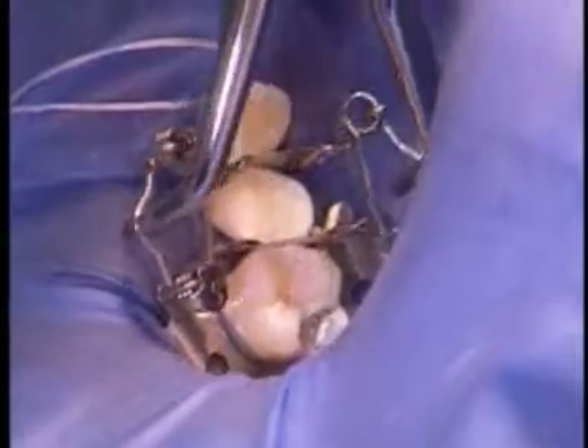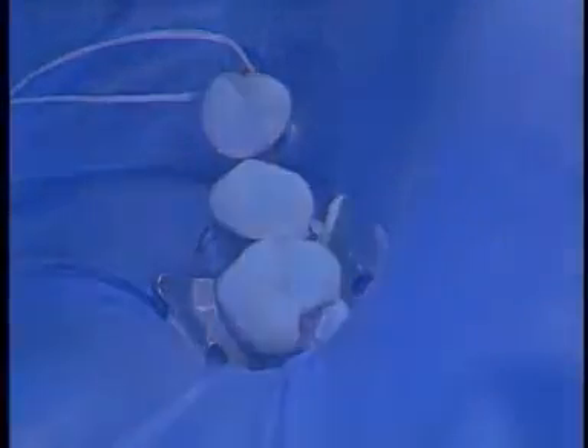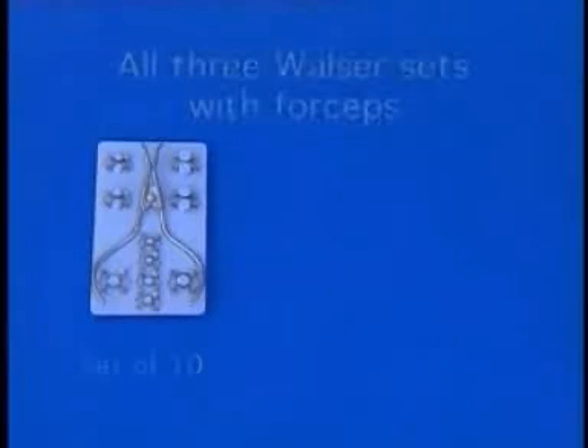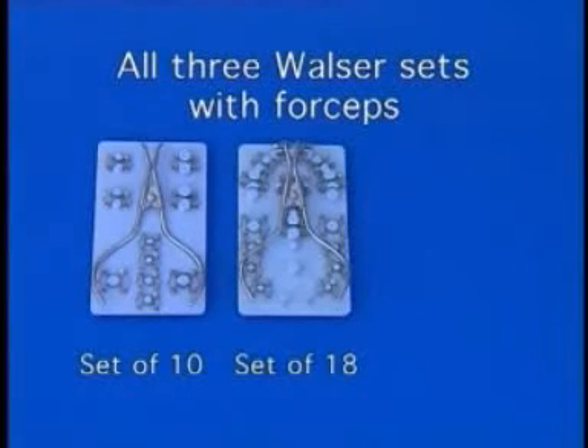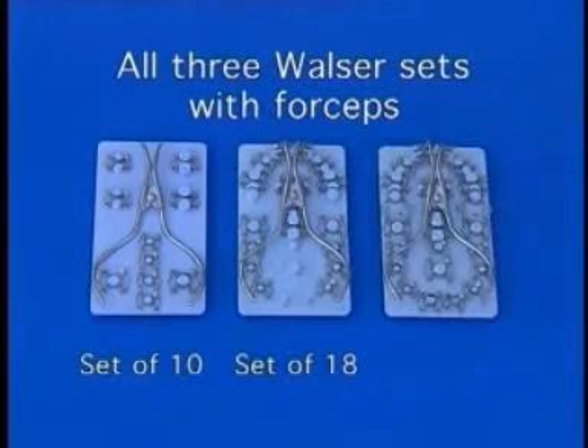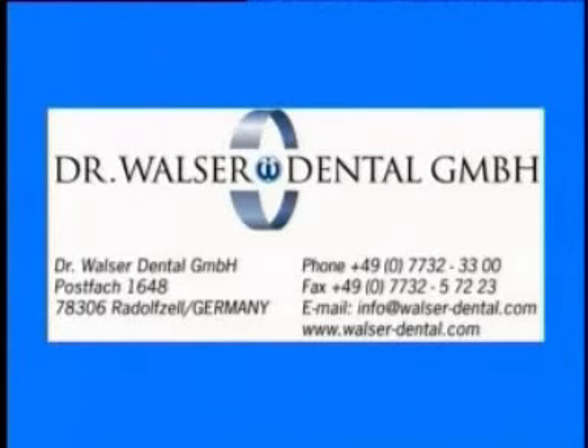Tens of thousands of dentists worldwide have complete confidence in original Walser matrices, and the number is increasing every day.